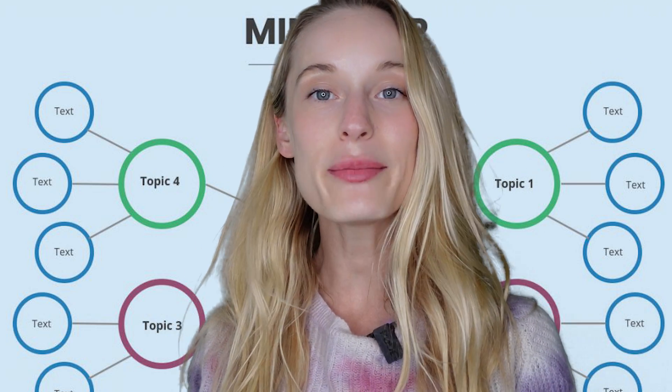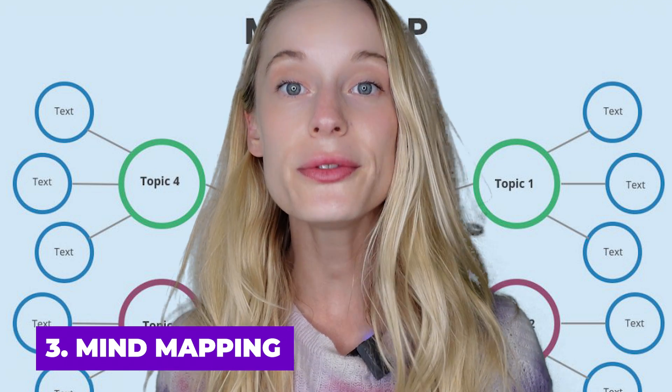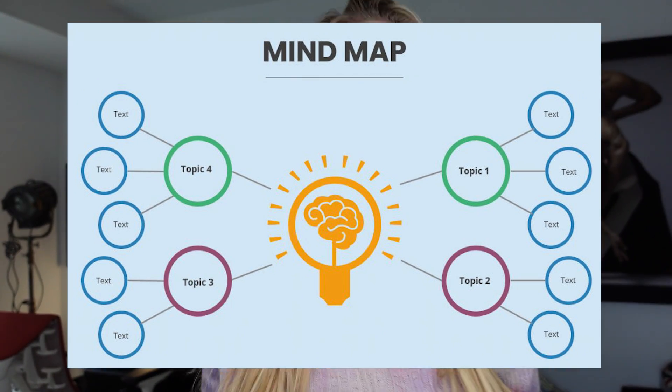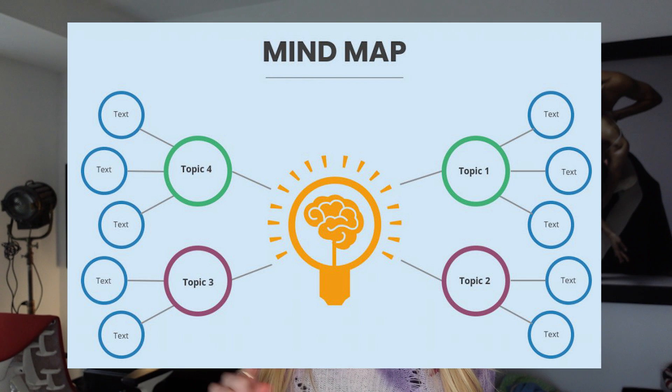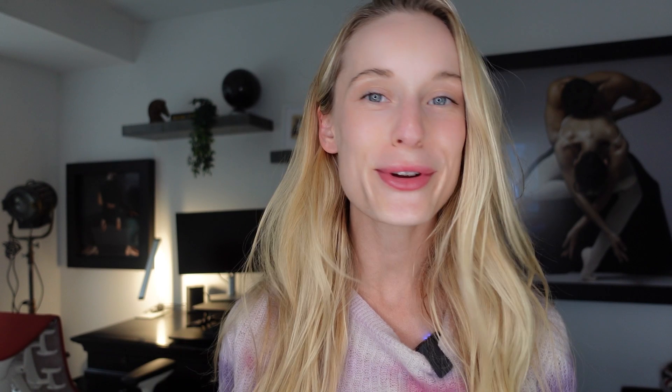Maybe you're a visual learner — if so, mind mapping is a great technique. Mind mapping allows you to visually organize a diagram. You write a word in the center of a blank page, then write down major ideas and keywords connected directly to the center concept, with other ideas continuing to branch out from there.